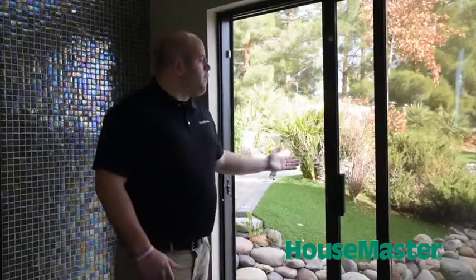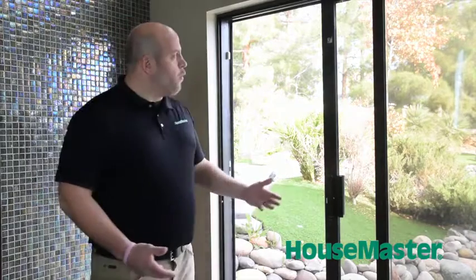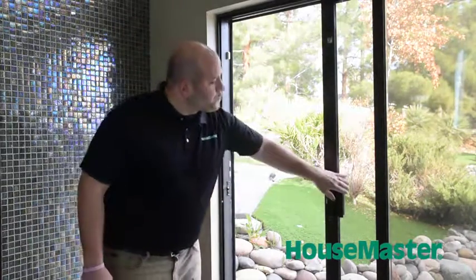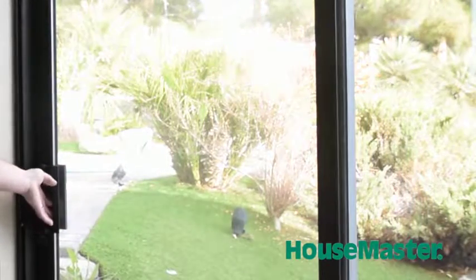When we're looking at the sliding mechanism of the door, we want to make sure that it's not too light or too heavy. If it's too heavy, you won't be able to operate the door properly. And if it's too light, you can slam the door and break the glass. So you want to have a nice, easy pull on the door, but not too easy.